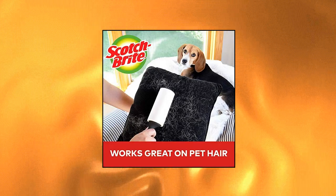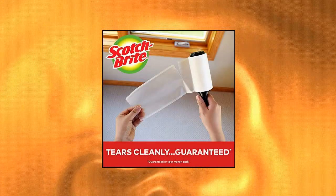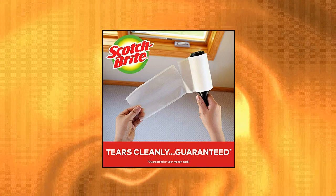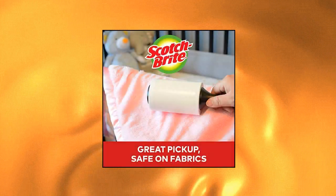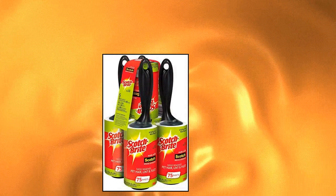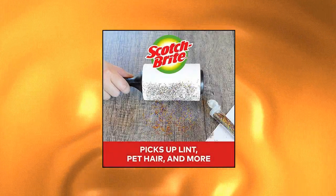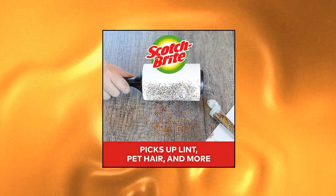Scotch-Brite Lint Roller Economy Value Pack of 5 rollers for a total of 375 sheets. Keep clothes lint, fuzz and hair-free. Use on pants, coats, sweaters, dresses, suits, formal wear and more. Scotch-Brite adhesive grabs tough-to-remove pet hair. Scotch-Brite Lint Roller Value Pack of 75 sheets.